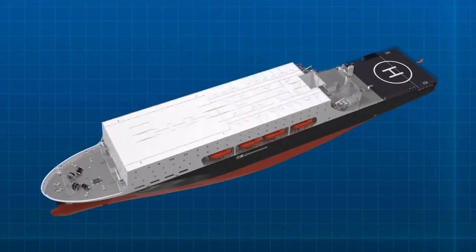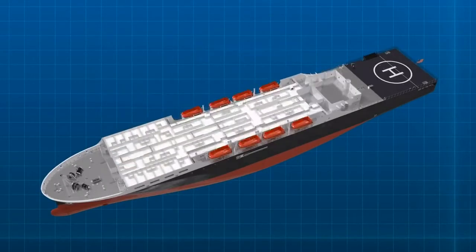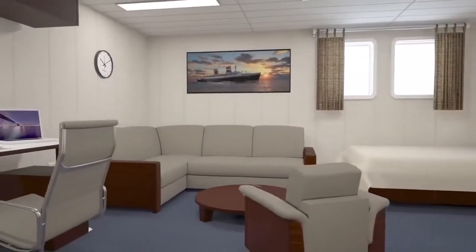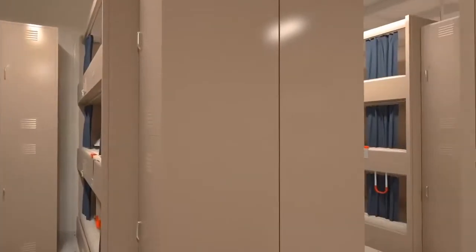NSMV has berthing for 600 cadets and 160 non-cadets. For increased functionality and in line with federal and industry standards, the ship has a variety of berthing spaces, including private cabins, two-person and four-person cabins, and other denser berthing spaces in the hall that are limited to no more than 30 in a space.